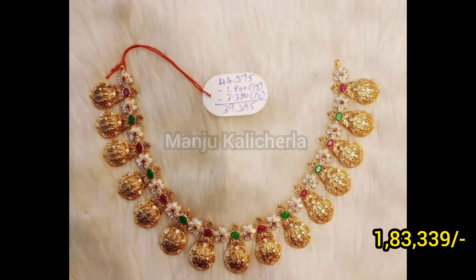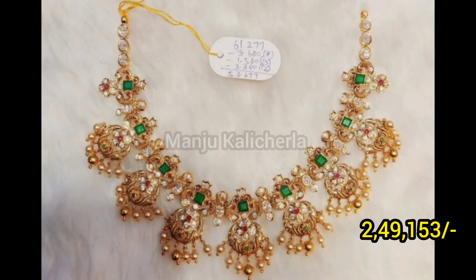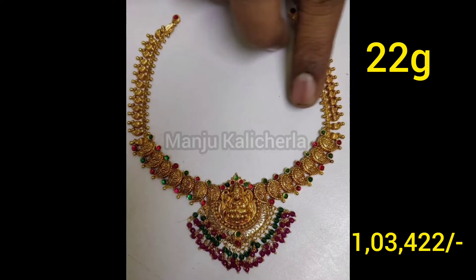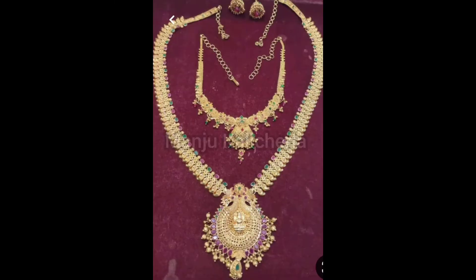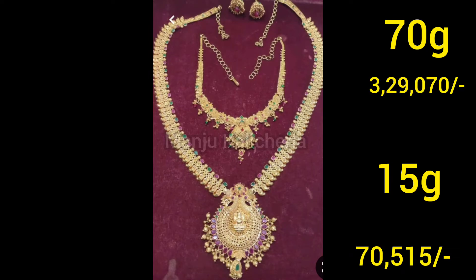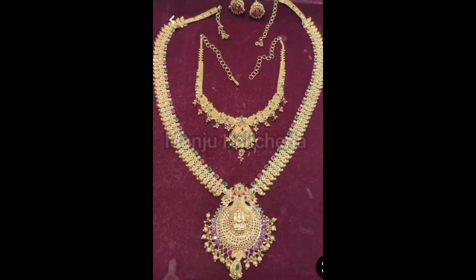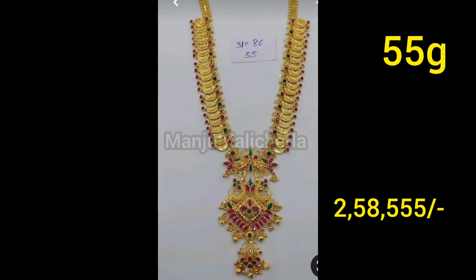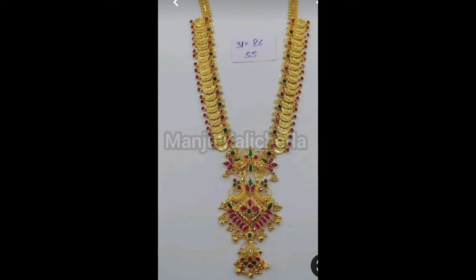I will show you long harem designs. Please subscribe to my channel and click on the bell icon.